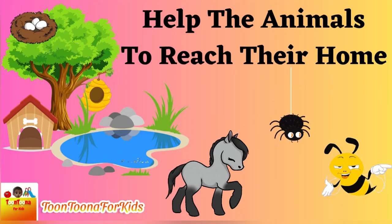Hey kids, let's help the animals reach their home.